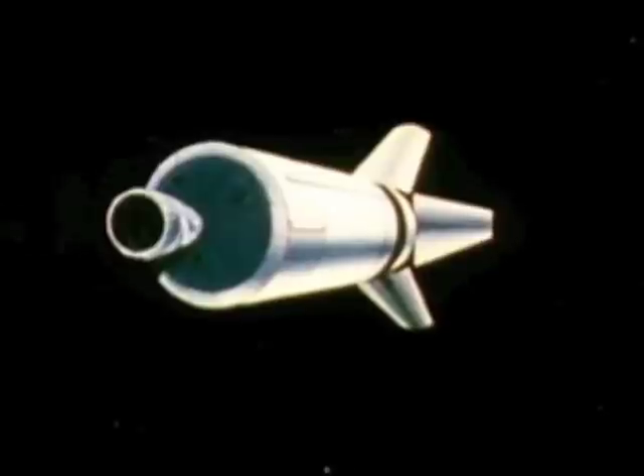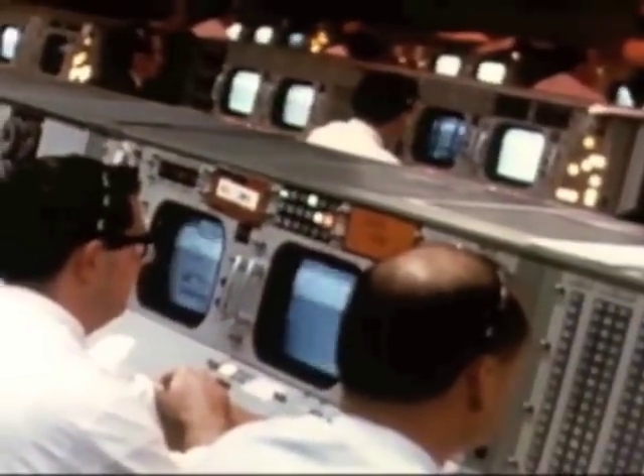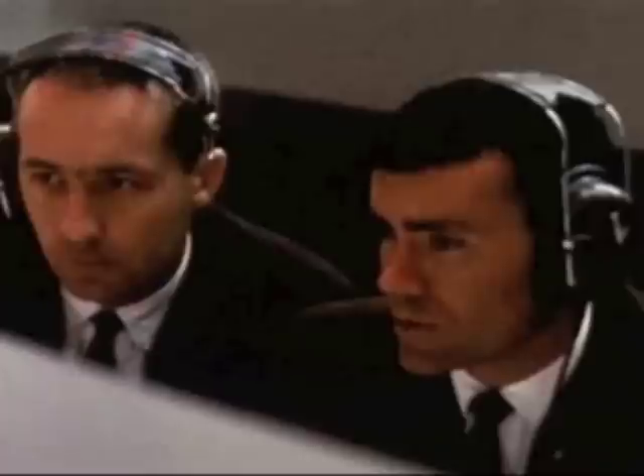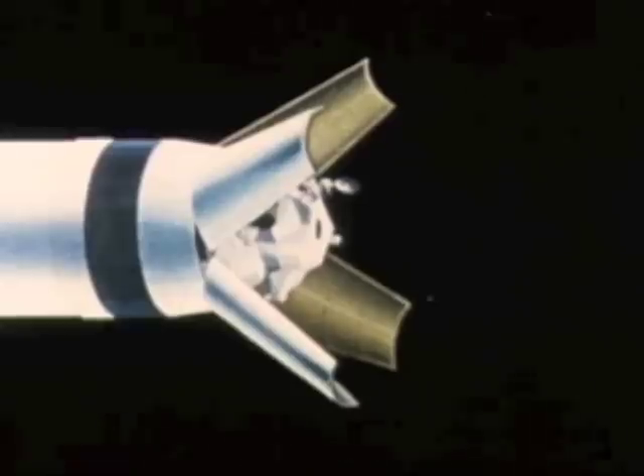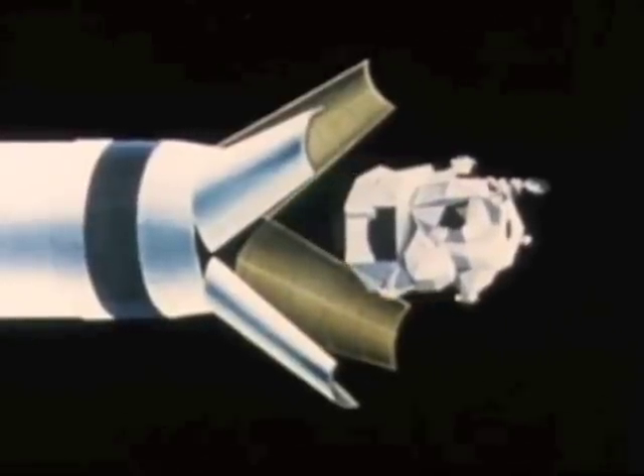All flight controllers, we have slide deploy A and B relay indications — no physical monitor indication. Everything is nominal; we can confirm the separation. On schedule, the reaction control engines of lunar module one pull it free of its protective cocoon. The space butterfly rests its wings before it flies.